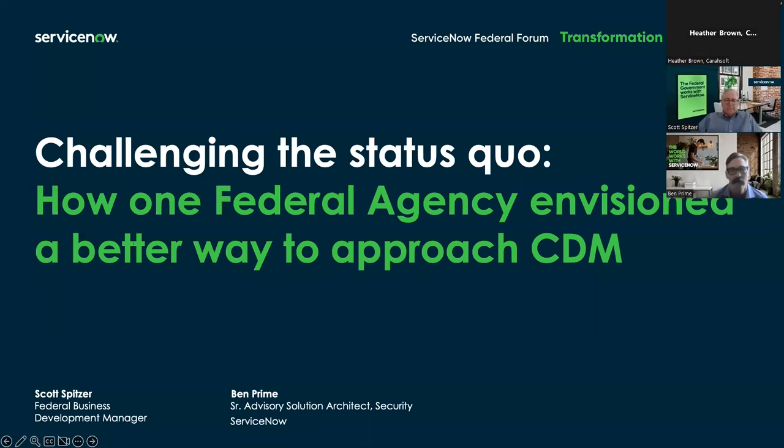Good afternoon, everyone. Kerasoft Technology would like to welcome you to our ServiceNow Federal Tech Talk, 'Challenge the Digital Status Quo: One Agency's Approach to CDM.' Kerasoft is a trusted government IT solutions provider supporting public sector organizations across federal, state, and local government agencies, including education and healthcare markets.